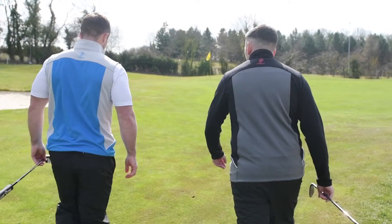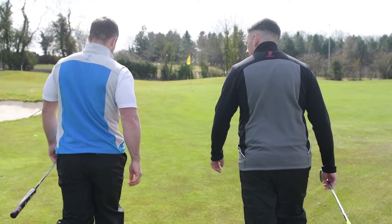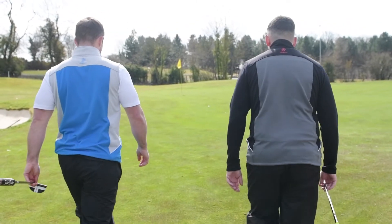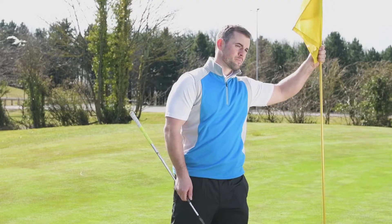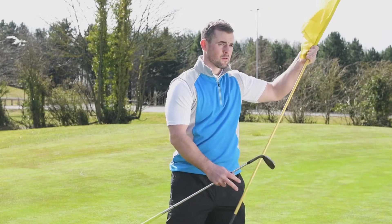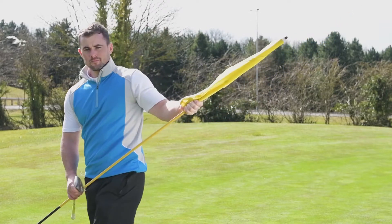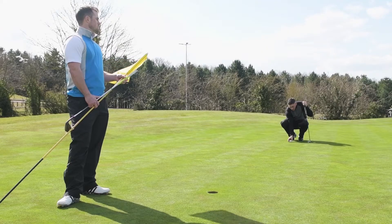The lightweight fleece fabric has thermal properties making it exceptionally warm, comfortable and easy to wear either underneath a waterproof or as an outer shell. A gilet is a versatile piece of golf clothing that can be worn over a sweater, fleece or polo shirt, helping provide optimum comfort whatever the conditions on course.